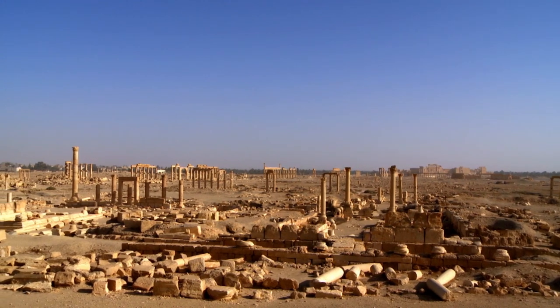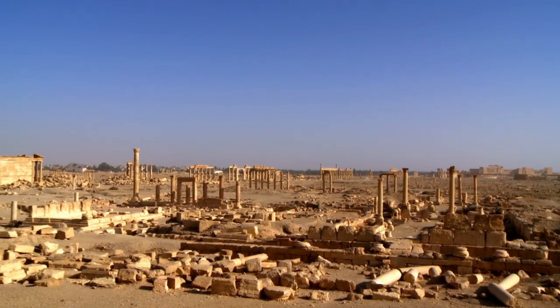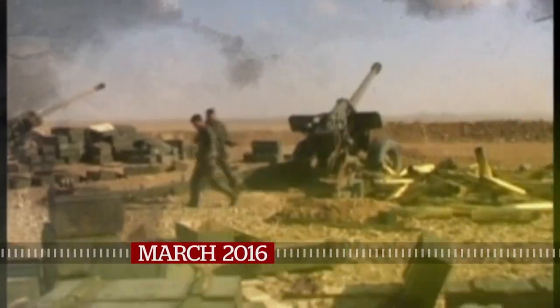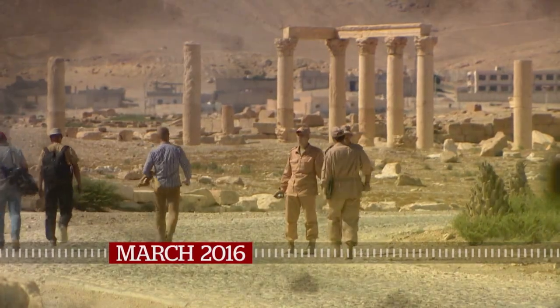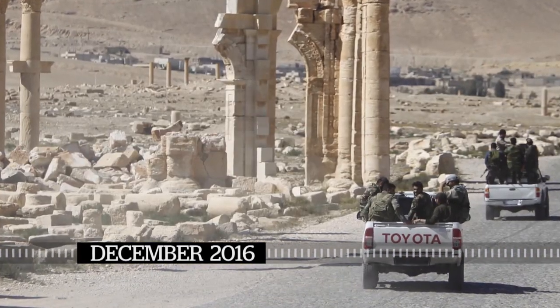Palmyra has become a powerful symbol at the center of a seesaw battle for control. In May 2015, ISIS first overran the desert town. Syrian and Russian forces recaptured it in March 2016, celebrating with a concert and earning praise for saving Palmyra — only to lose it again nine months later as ISIS battled back in December 2016. Destruction began again.